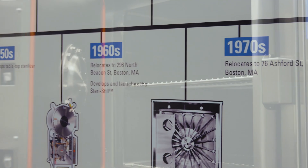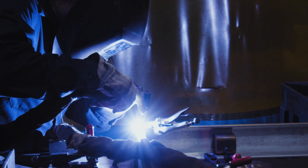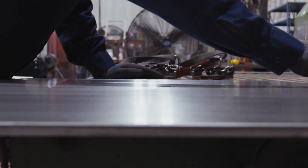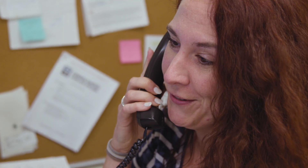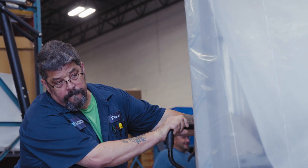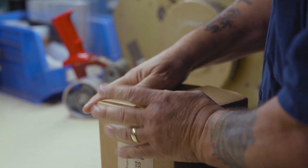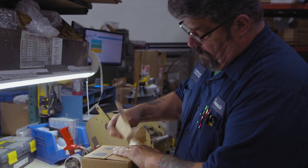We understand that most of the people using our sterilizers may not even know it's a Consolidated unit, but from the time we take your order all the way to when we deliver it, we know the name of the customer on that unit. You're not job number one, two, three, and we recognize that name when you come back to order another sterilizer.